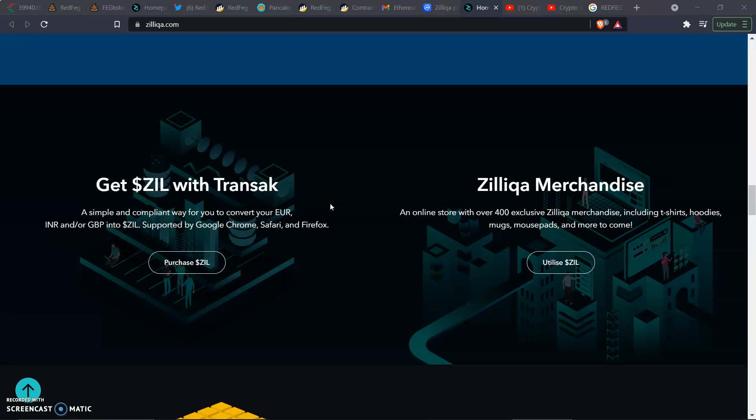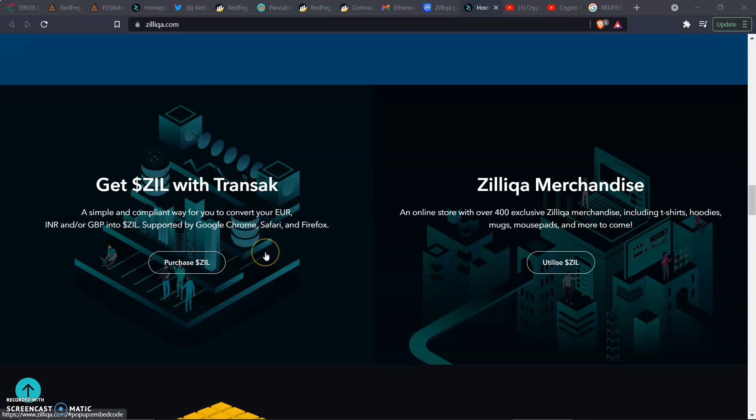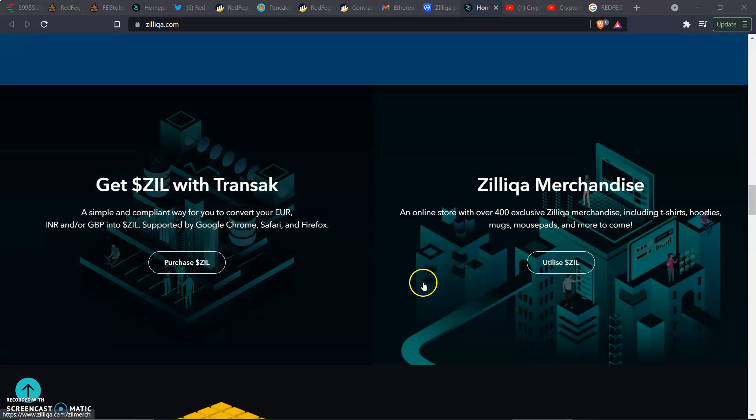On the left we've got 'Get Zill' with Transact — a simple and compliant way to convert your EUR, INR, or GBP into Zill, supported by Google Chrome, Safari, and Firefox. There's also a Zill merchandise store with over 400 exclusive items including t-shirts, hoodies, mugs, mouse pads, and more. Shout out to Zill — make sure you hit them up on Twitter and Telegram.